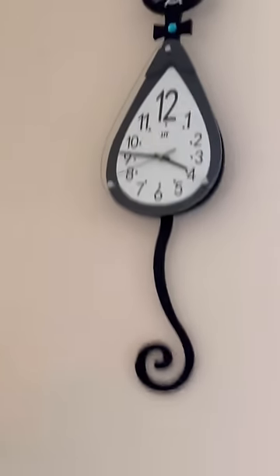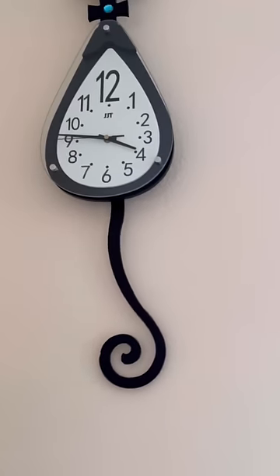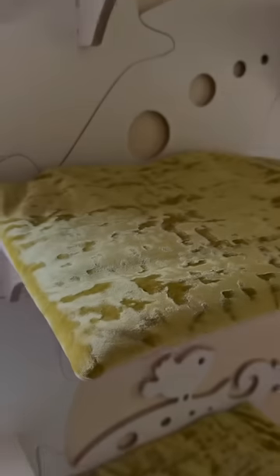We have a beautiful clock where the tail actually moves, but I stopped it because I don't want the kittens to pay attention to it and damage it. This clock and all the toys in this room are from our pet store, named My Happy Pets Boutique.